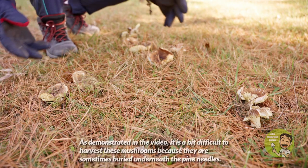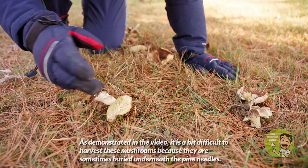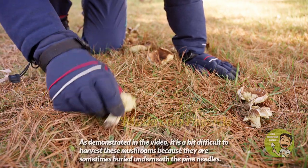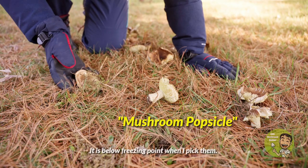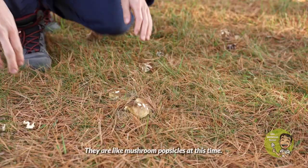As demonstrated in the video, it is a bit difficult to harvest this mushroom because they are sometimes buried underneath the pine needles. It is below freezing point when I pick them — they are like mushroom popsicles at this time.